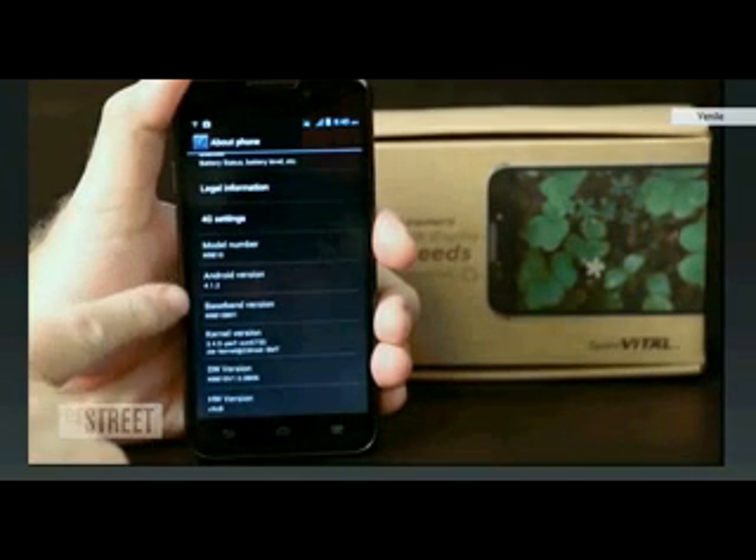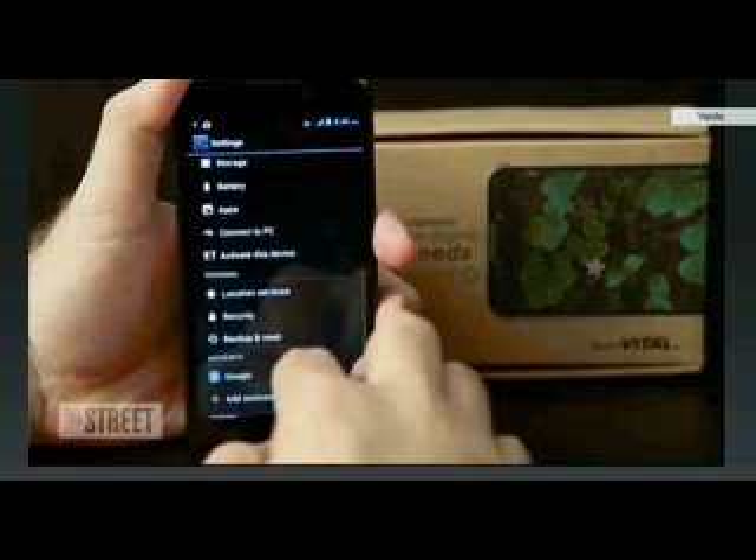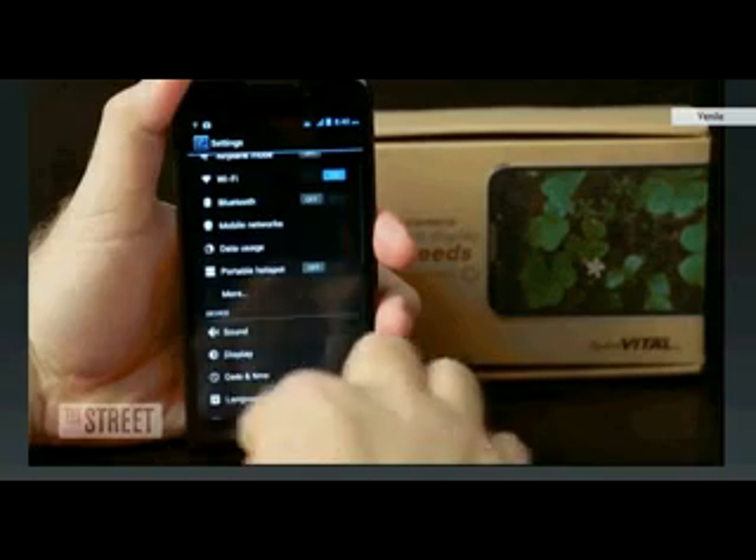We found the VITAL overall to be a quick performer. This is a great Android phone at a very good price. The VITAL is recommended.